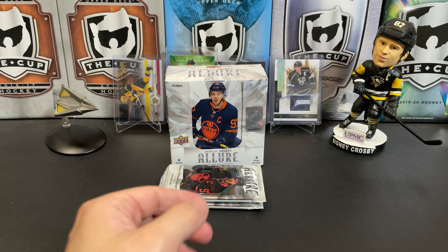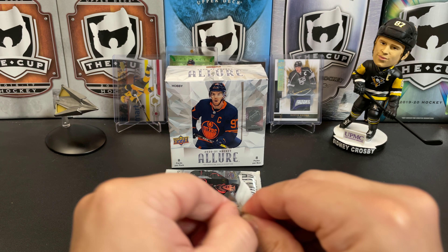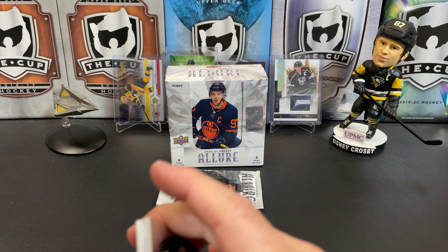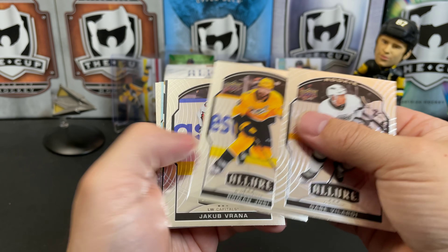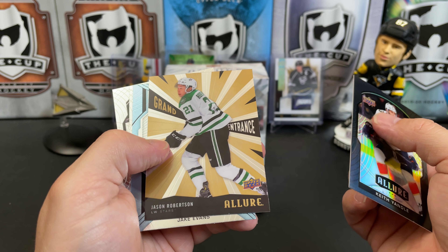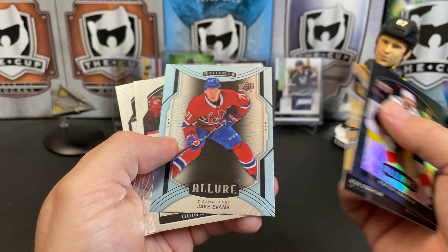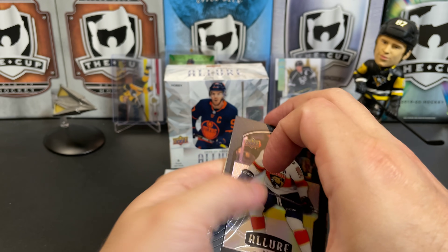So we got his auto and we got a regular rookie card of him. Gabe Vilardi rookie. Roman Josi. Jacob Bryson. And another black rainbow of Keith Yandle. A Grand Entrance of Jason Robertson — that's a nice one. Short print rookie of Jake Evans. Quinn Hughes. And Dr. Dre.